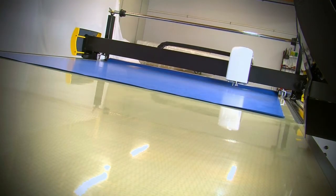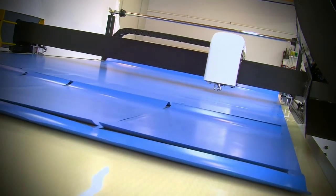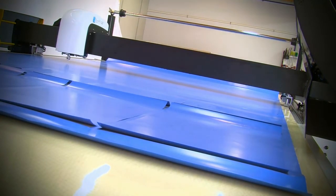Working space is at a premium these days. The Pathfinder L-Series offers the productive capacity of a conveyorized cutting system with the benefits of a small machine footprint.